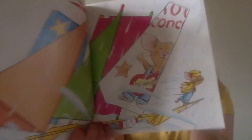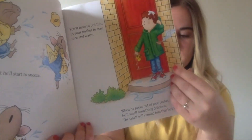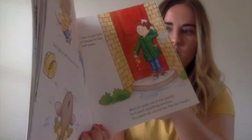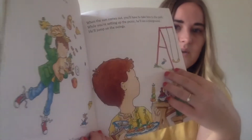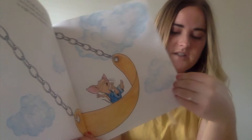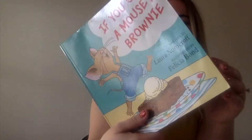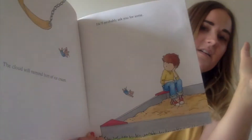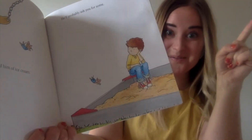And where did the boy put the mouse when it rained? Did he put the mouse under his hat, or inside of his pocket? His pocket. Really good job. And then where did they go when the sun came out? Did they go to the library, or did they go to the park? That's right, they went to the park. And who went as high as they could on the swing? Was it the boy, or the mouse? The mouse. Very nice job.